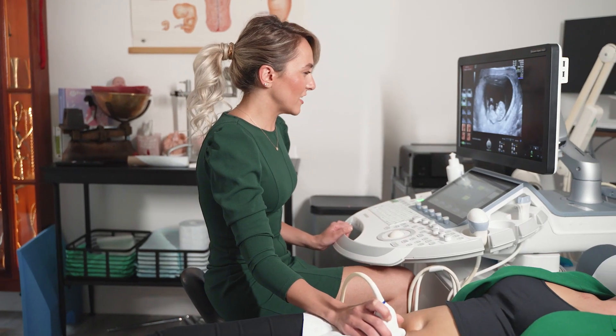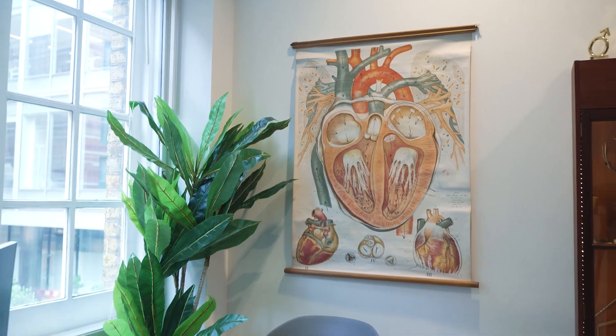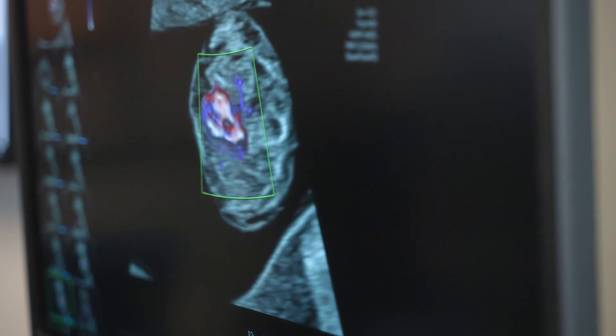In 2019, the Nuffield Council on Bioethics expressed concerns about the use of NIPT in private healthcare. They highlighted issues such as misleading statistics, insufficient information, and a lack of follow-up support.